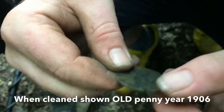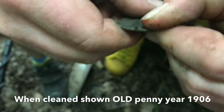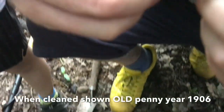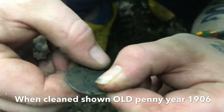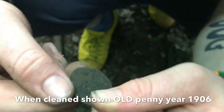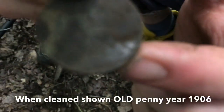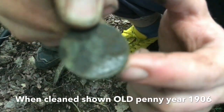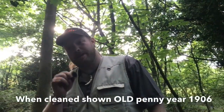The date on it is 1926. I don't know if you can just see that — 1926 just there. I'll clean it up when I get home and show you all. Goodbye. God bless. Happy hunting.